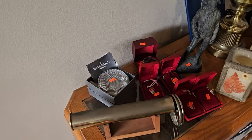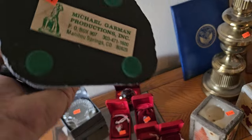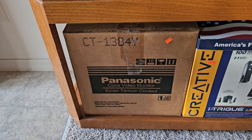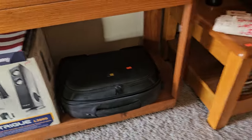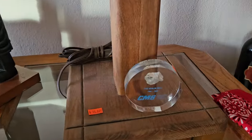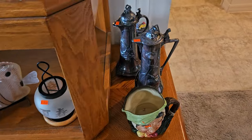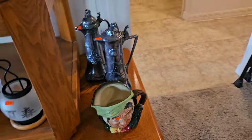Starting right here by the front door: Waterford Crystal — we've got ornaments, a little dish. Check out this Michael Garman sculpture, signed right there. Absolutely cool. We've got some candles, a Panasonic TV still in the box, I-Trig L-3500 speakers for computers still in the box, a laptop, a late 30s/early 40s fishing pole — amazing. Got a little piece of the Berlin Wall. Got all kinds of patches: regular, first aid, red cross, military. Silver-plated but some of the coolest ones I've seen in a long time. Royal Doulton — amazing.